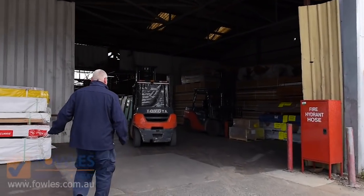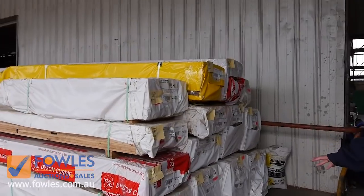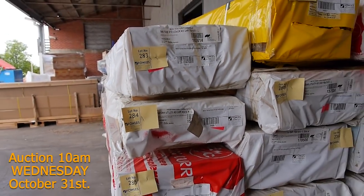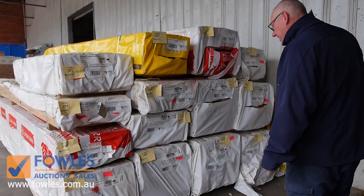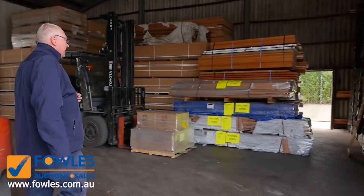Also another lot of gear that's arrived today — a whole half semi-load there of Tazzy Oak. We've got some 70 by 19 and some 90 by 19 dressed all round. There's some utility grade stock, and also some standard and lower grade stock as well. Good half semi-load there of Tazzy Oak dressed hardwood — make sure you don't miss out on that.